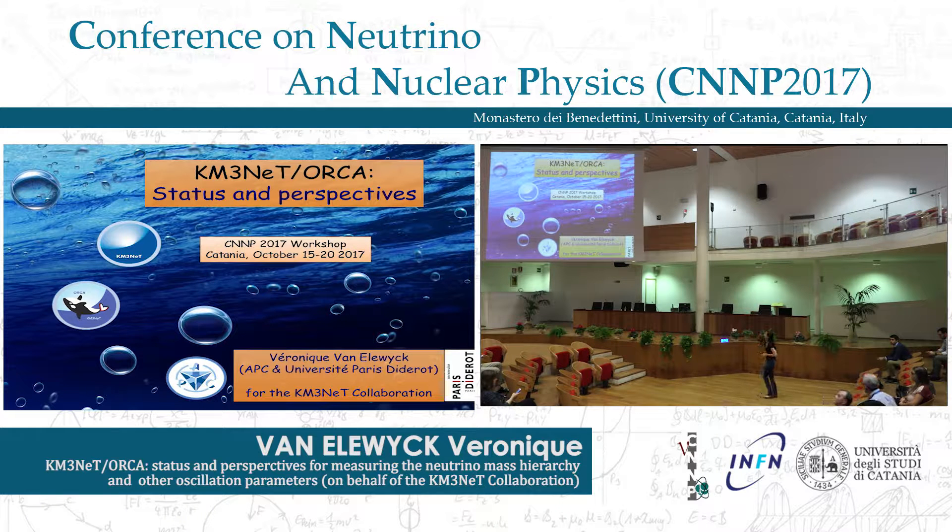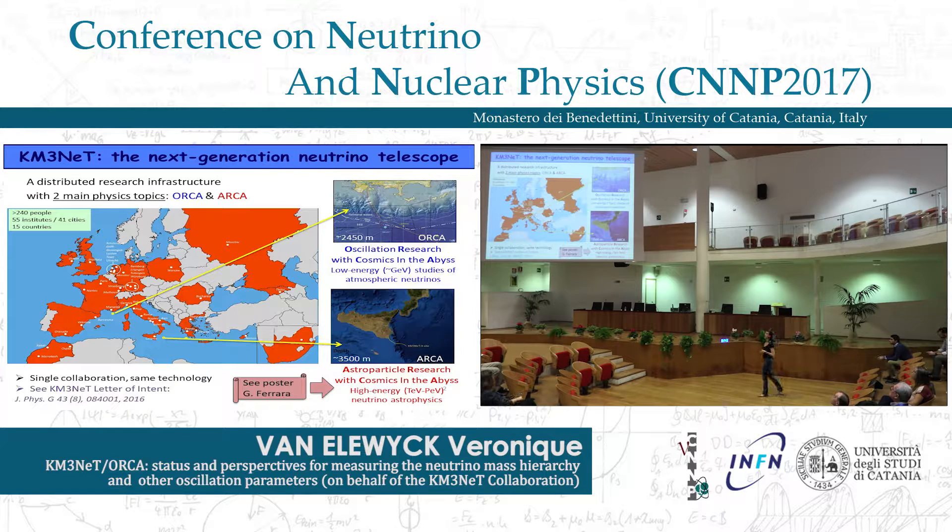I will present the status of the ORCA detector, which is one of the two branches of KM3NET — the next generation neutrino telescope currently being built in the Mediterranean Sea on two abyssal sites. The ORCA detector will be built off the shore of Toulon, close by the Antares detector which is taking data at the moment. ORCA stands for Oscillation Research with Cosmics in the Abyss.